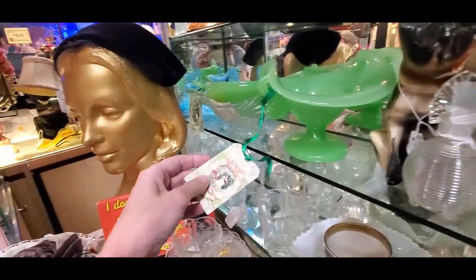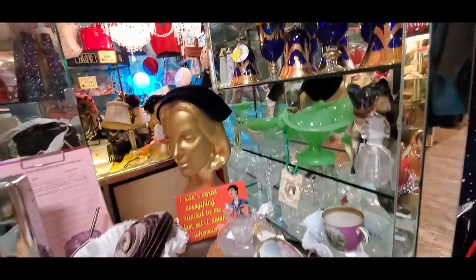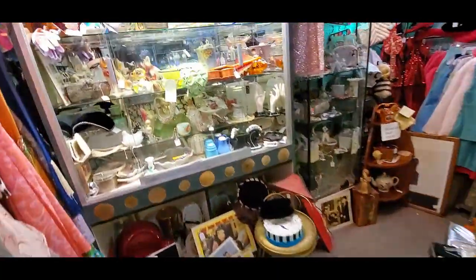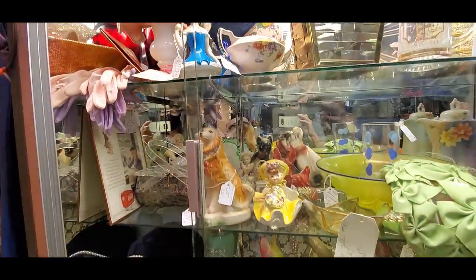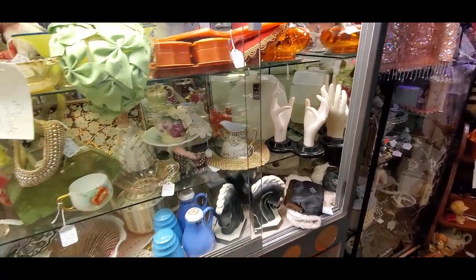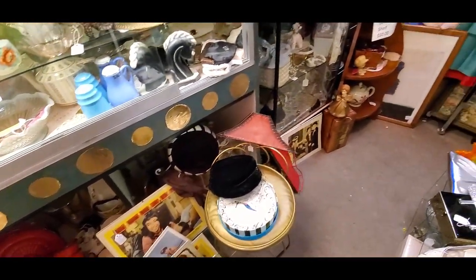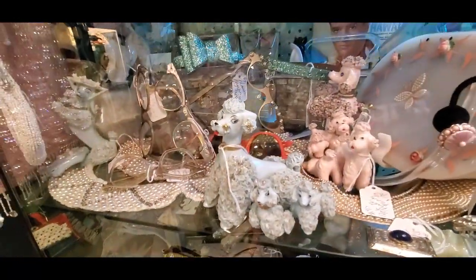Pretty sure if you turn that over it's going to have a clear pontil with some weight to it — it was a nice piece. I'm looking in this booth at the jadeite — it was like $145 for that piece, and I just don't know anything about jadeite. I mean, I'll pick it up if I find it for the right price, but I really don't pay up for it because I just don't know enough about all the differences between the newer stuff and the older stuff and the different makers. But hey, niching into that could be really good if you learn it.